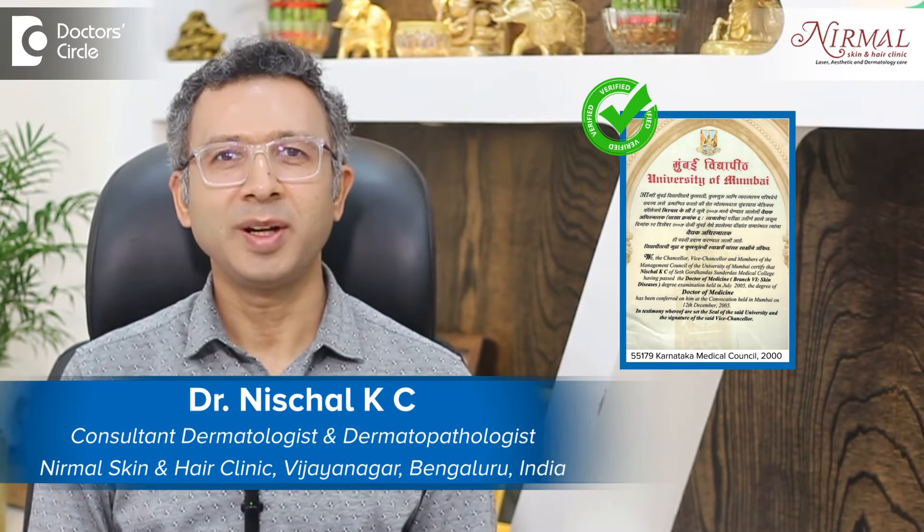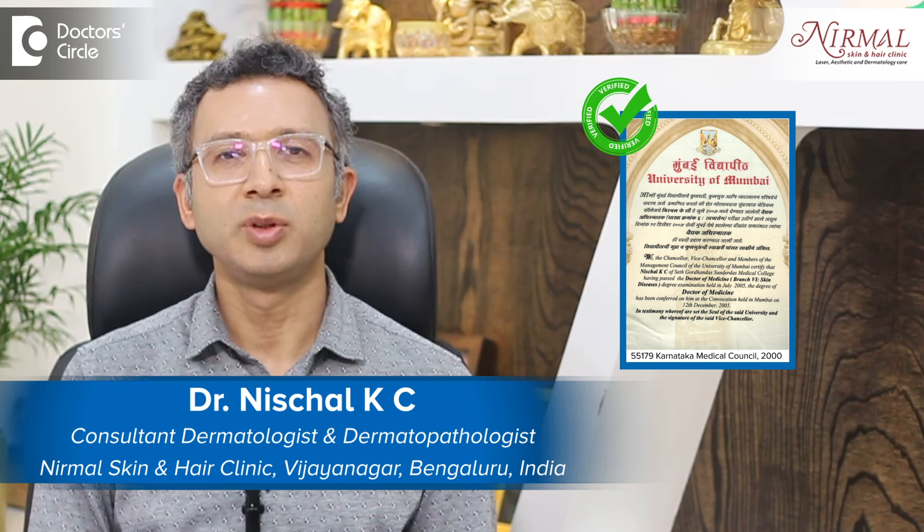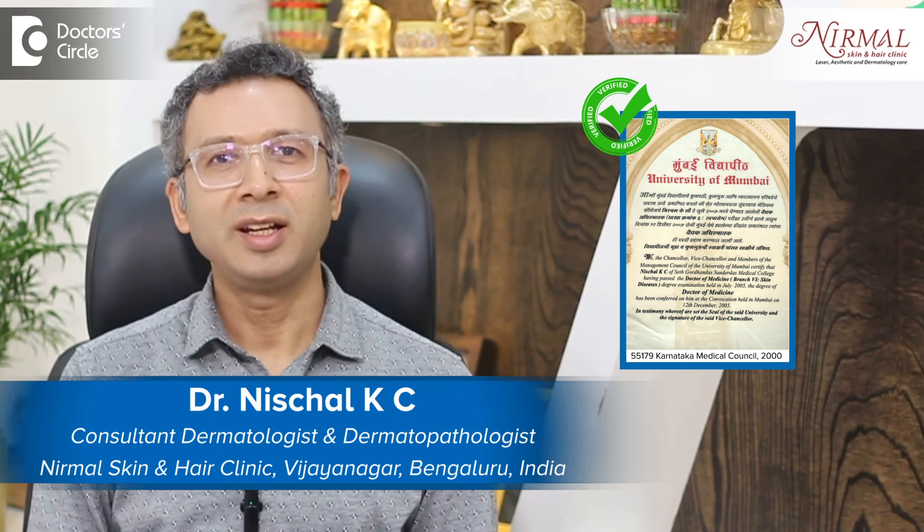Namaste. I am Dr. Nishchal, practicing as a dermatologist for nearly more than 16 years and director at Nirma Skin and Hair Clinic, Vijayanagara, Bengaluru.